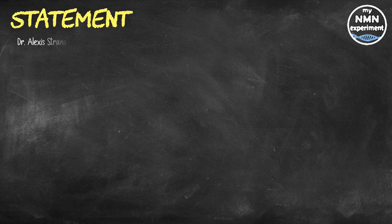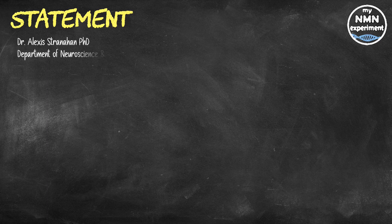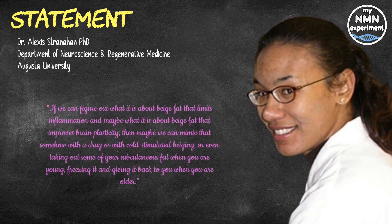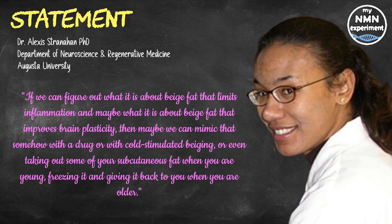Dr. Alexis Stranahan, PhD, an associate professor in the department of neuroscience and regenerative medicine at Augusta University, said: 'If we can figure out what it is about beige fat that limits inflammation and maybe what it is about beige fat that improves brain plasticity, then maybe we can mimic that somehow with a drug, with cold-stimulated beiging, or even taking out some of your subcutaneous fat when you're young, freezing it, and giving it back to you when you are older.'